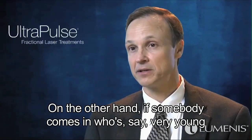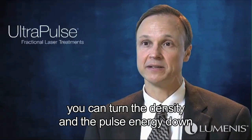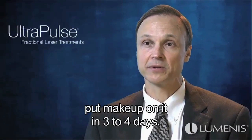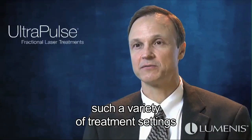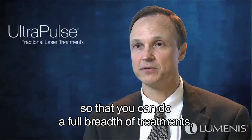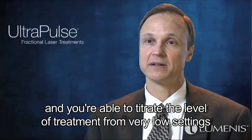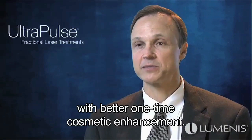On the other hand, if somebody comes in who is very young or has very slight photo damage, you can turn the density and pulse energy down to such a low level that the patient can actually put makeup on in three to four days. The benefit of the UltraPulse is that it provides such a variety of treatment settings, allowing a full breadth of treatments from Deep FX to Active FX, and the ability to titrate from very low, non-aggressive sessions to more aggressive sessions with better one-time cosmetic enhancement.